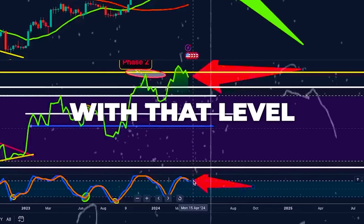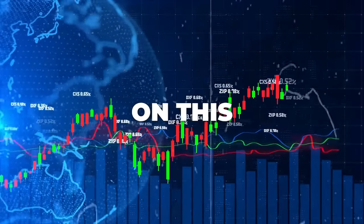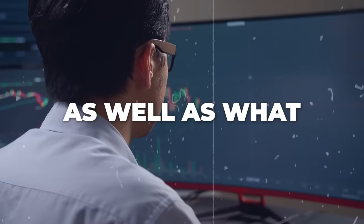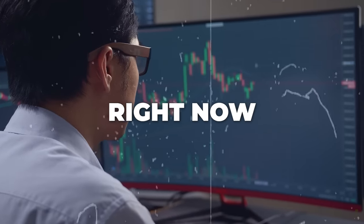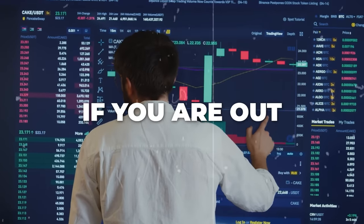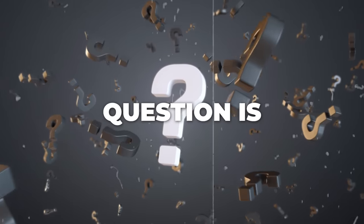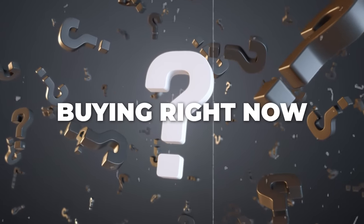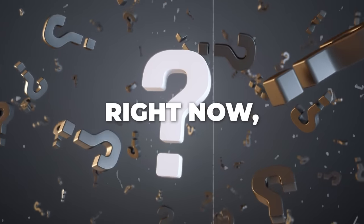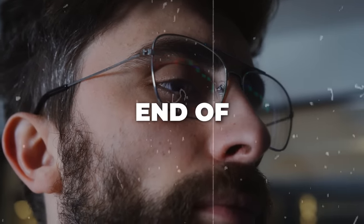We are flirting with that level as we speak, and we are going to give the latest and greatest on this information as well as what you should be doing right now in the crypto space. If you are out of the market or looking to add to your position and your simple question is should I be buying right now or selling right now, I'm going to give you the answer at the end of the video.